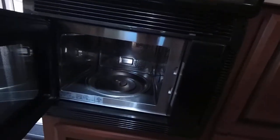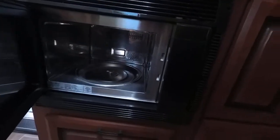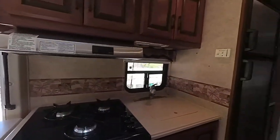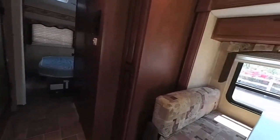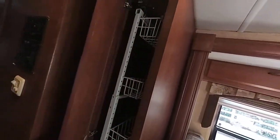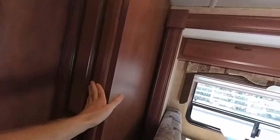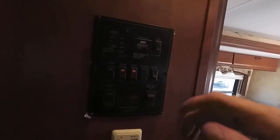Three burner stove with a convection microwave — I don't think this thing has been used. It is missing the glass top on it; we're looking for that right now on the internet. It's got real hardwood cabinets, lots of storage, full extensions with European sliders on them. This unit is a very high-end unit for a class B. It's got a pantry.